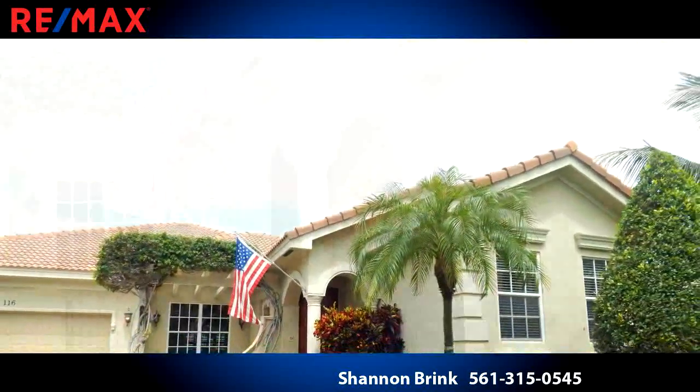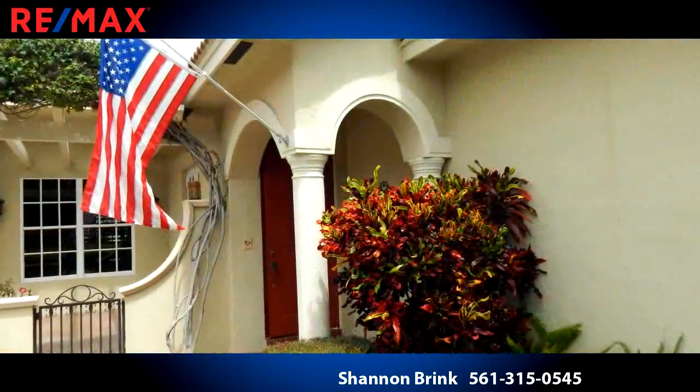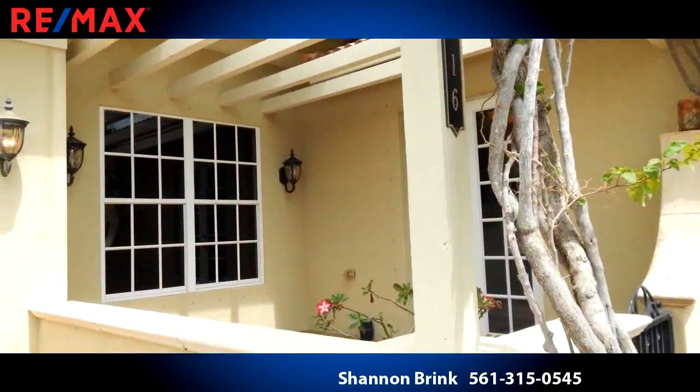For more information or to schedule a showing, contact 561-315-0545.